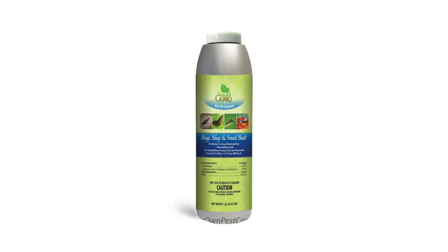There's also an organic option called Bug, Slug, and Snail Bait from Natural Guard. It's a granulated bait that you can sprinkle around the outside of the house. It has two organic ingredients, and it's quite safe around pets and kids.